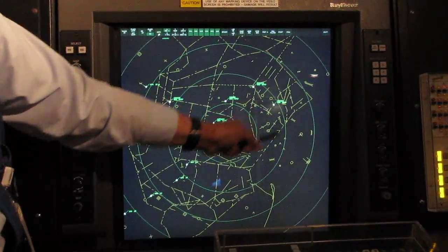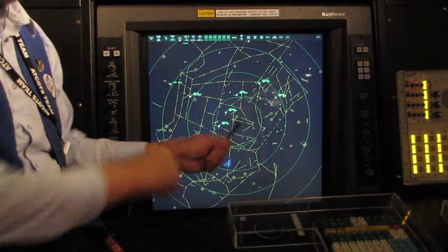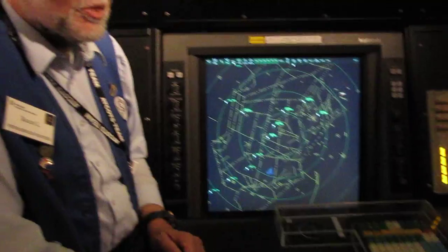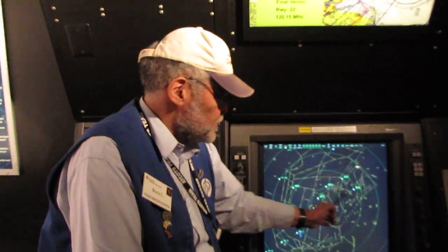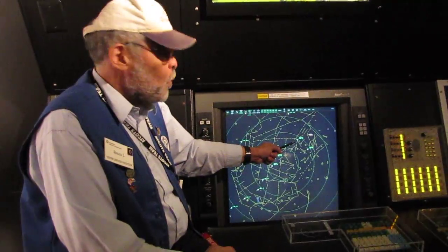I'd like you to listen carefully to the first command the controller says — it's the easiest to understand. Continental 260, descend and maintain 3,000. Descend and maintain 3,000. The pilot must repeat it. Listen to this one: descend and maintain 4,000. Descend and maintain 4,000.